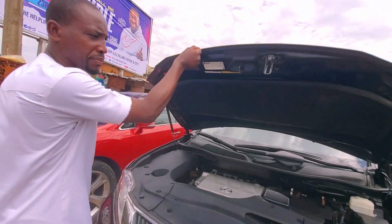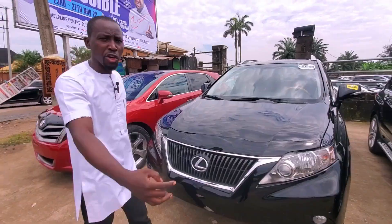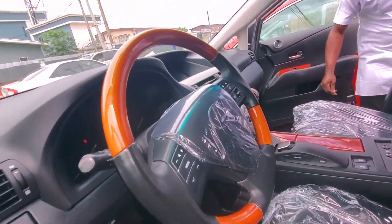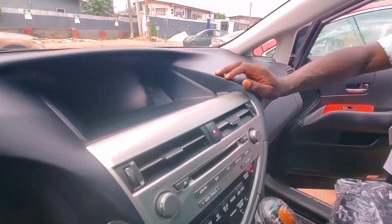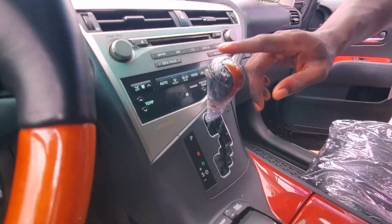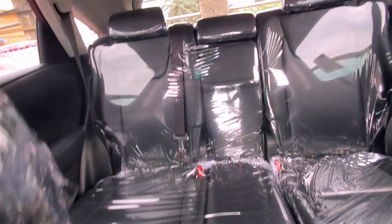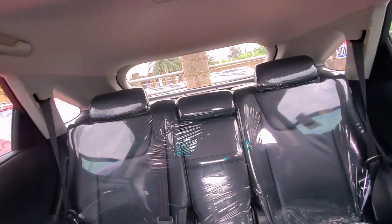Fast acceleration. It has reverse camera, push-to-start, and a mouse controller. It's a two-row seater with a sunroof.